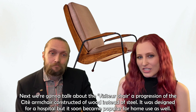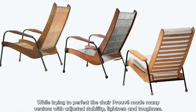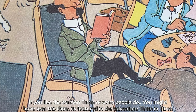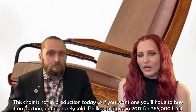Next, the visitor chair — a progression of the CT armchair, constructed of wood instead of steel. It was designed for a hospital but it soon became popular for home use as well. While trying to perfect the chair, Prouvé made many versions with adjusted stability, lightness and toughness. If you like the cartoon Tintin, you might have seen this chair — it's featured in the Adventures of Tintin in Tibet. This chair is not in production today, so if you want one you'll have to buy it at auction, but it's rarely sold.